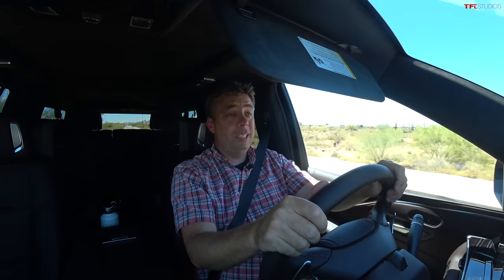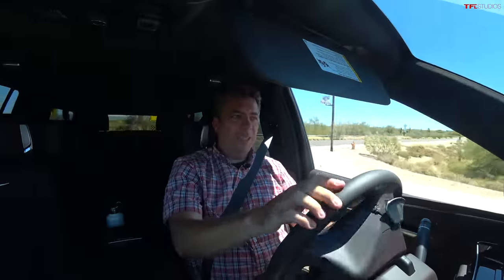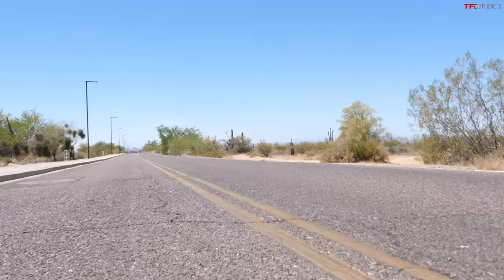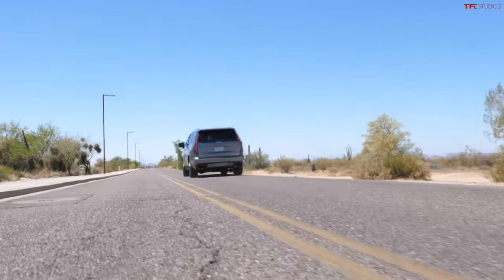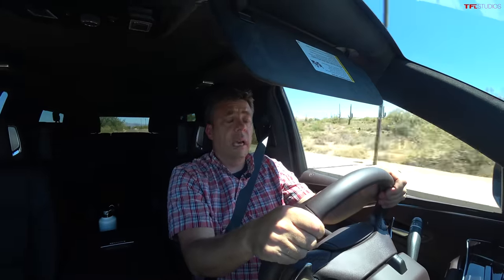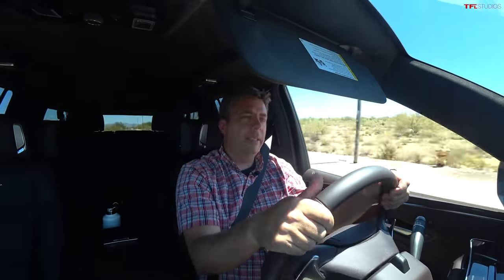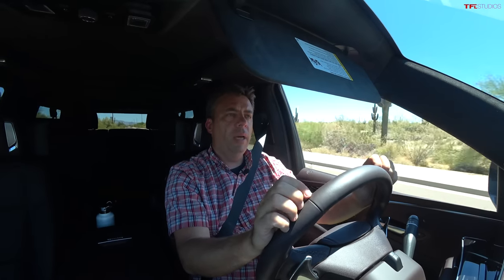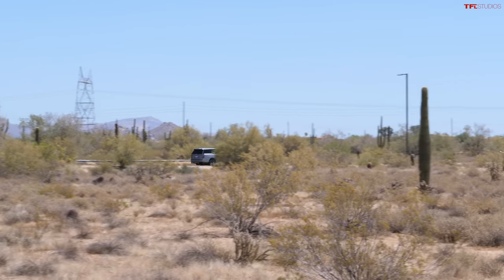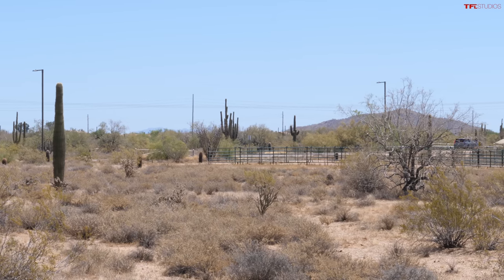Here's a secret: the top speed on the new Escalade V is 124 miles per hour. I'm not going to try it today because I'm on streets, but 124 mph is quicker than most other big pickup trucks and performance SUVs. The tires support it. The vehicle supports it. That's pretty nice.